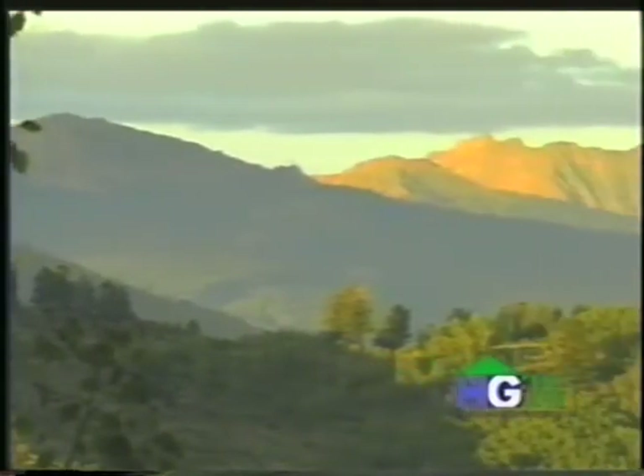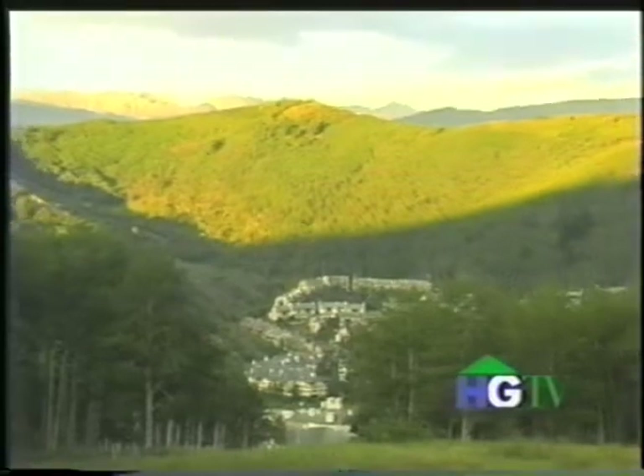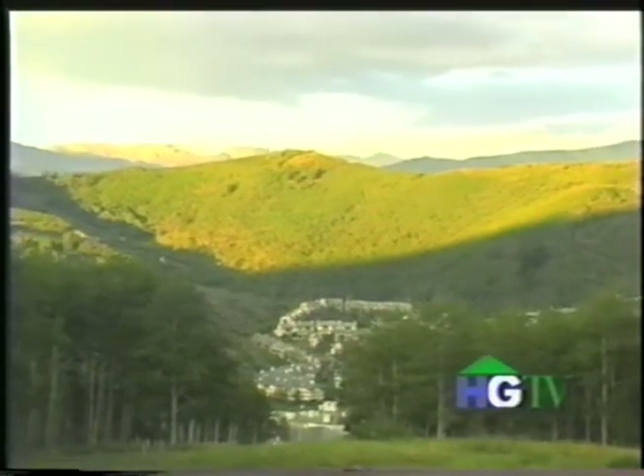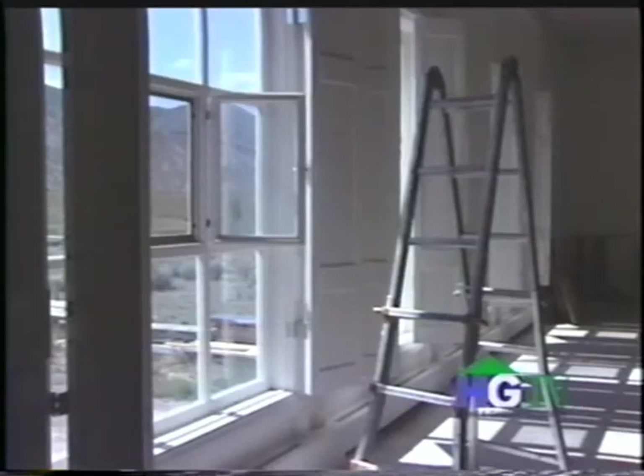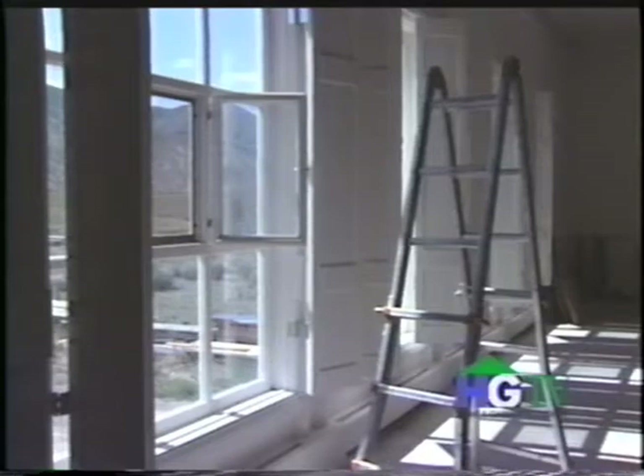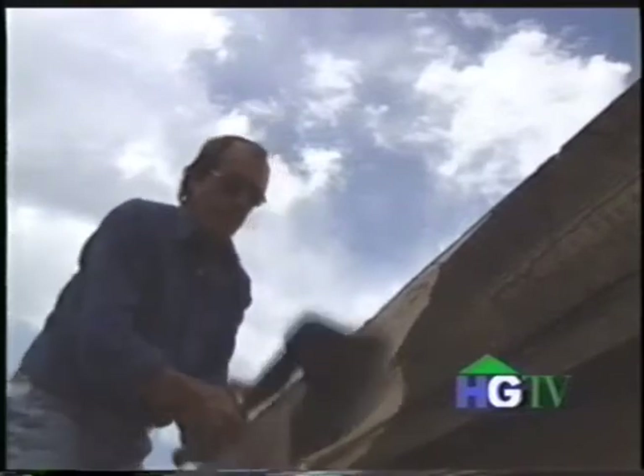In the Rocky Mountains, just 35 miles from the well-known resort town of Vail, Colorado, lives a hidden treasure. Like somebody said once, once you find what you really like to do, you never work the rest of your life. I think it's a little bit true with me — I don't feel like I'm working.